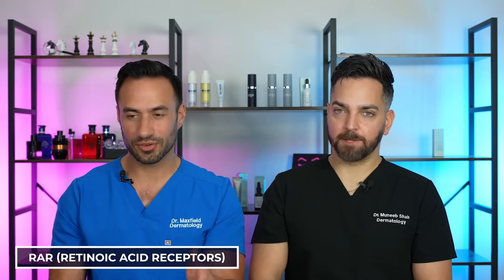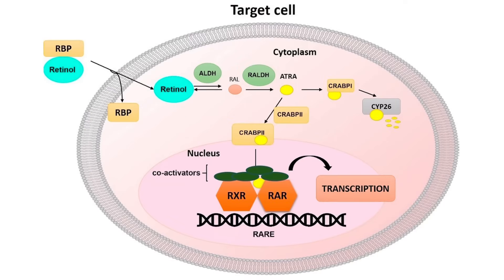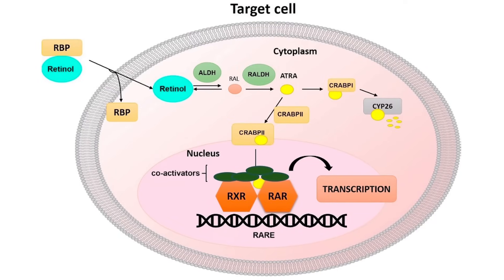Once you get to the active form of any of these retinoids, they work on specific receptors — either RAR receptors or RXR receptors. Between these two, it's very similar. Tazarotene binds gamma receptors slightly more than beta and alpha, while tretinoin is more balanced across the receptors it binds to. Tazarotene does appear to have some higher binding strength than tretinoin in some cases, but they're both acting on nuclear receptors in the nucleus of our cells that are specifically made for retinoids. Mechanism of action is very similar.